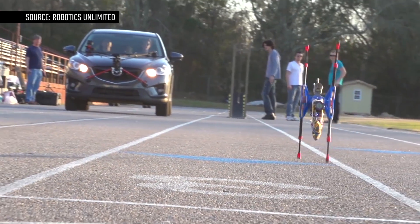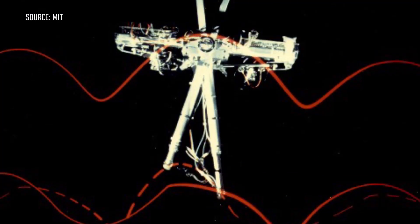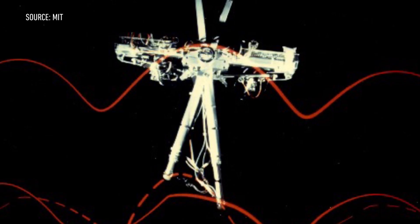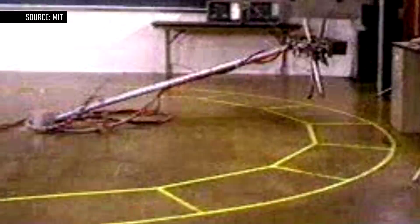So who would win? MIT set a speed record in 1989 with a robot known only as the planar biped. It reached speeds of 13.1 mph, but only when running in circles while tethered to a pole. That record held for 23 years.